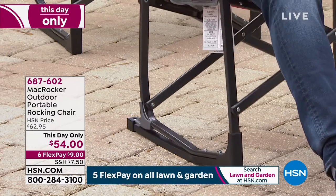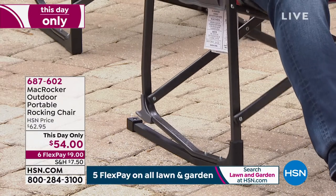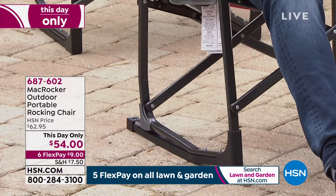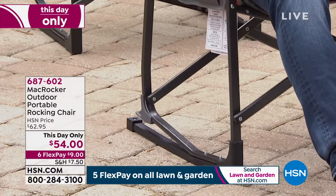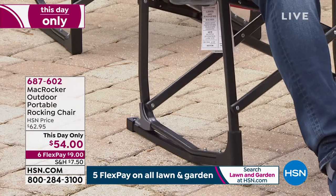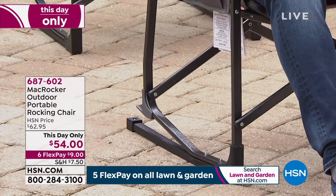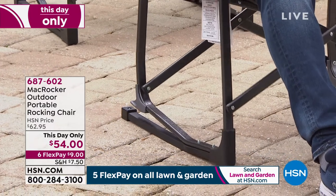Look at the mechanism — see how it's built? It's so smart. It will still fold up. It's totally unique. We discounted it to $54, so if you are sitting out on your patio and you're wishing you could have a rocker, you can totally do it. Item 687-602. It folds and unfolds in five seconds. It holds up to 225 pounds, which I just happen to be around. I'm not going to tell you I'm over or under, but I'm around there. Perfectly comfortable.